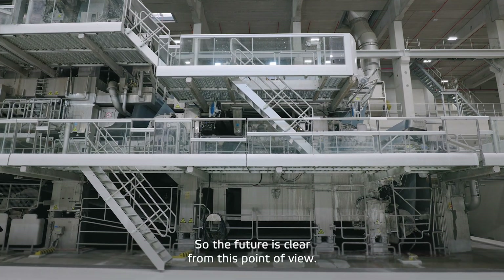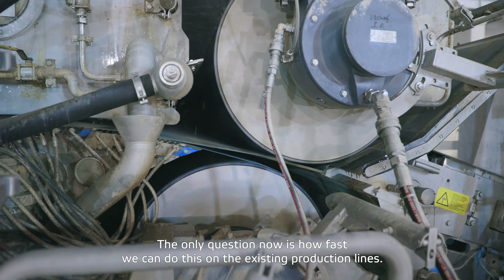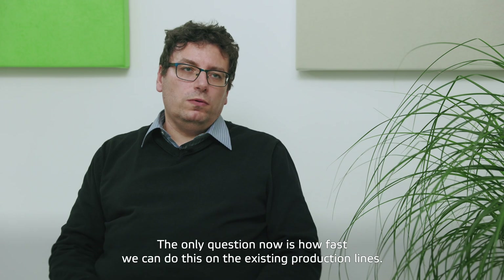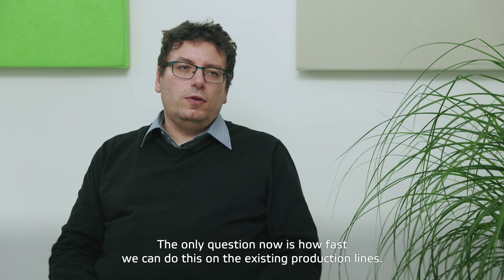From this point of view, the way for the future is clear. The question is only how fast we can follow this way on the existing production lines.